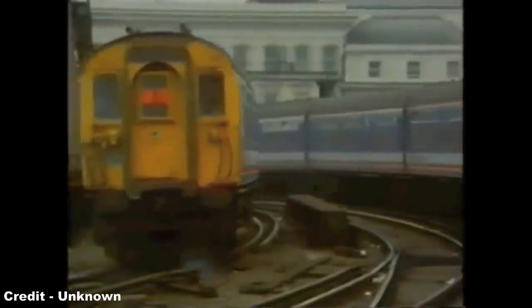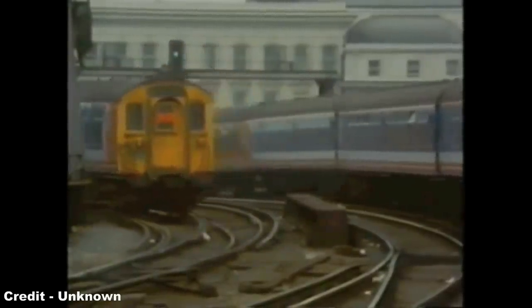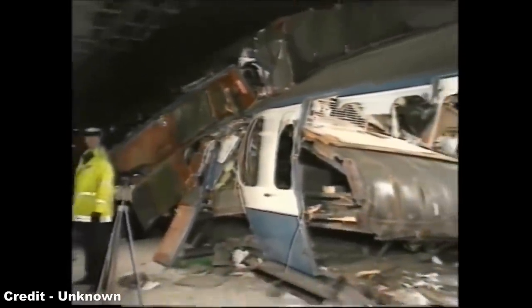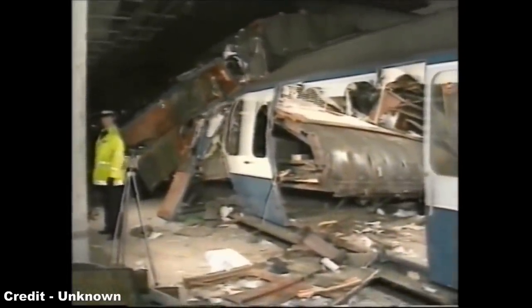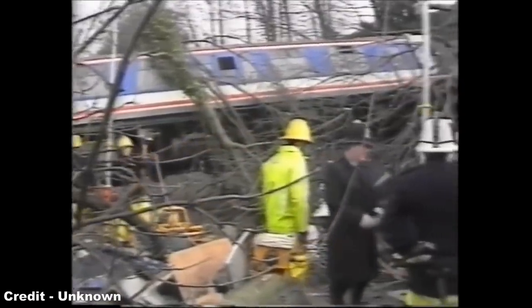Furthermore, many of these units, which comprised wooden frames derived from the Mark I passenger carriage, presented a significant safety concern, which was highlighted tragically in the Clapham Junction crash of December 1988, wherein the poor structural rigidity of the wooden-bodied slam-door stock was a major contributing factor as to the significant number of deaths and injuries.